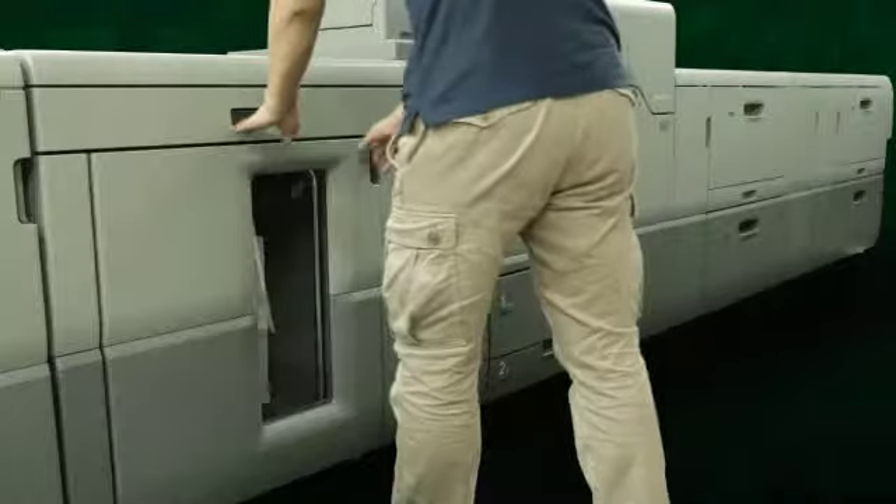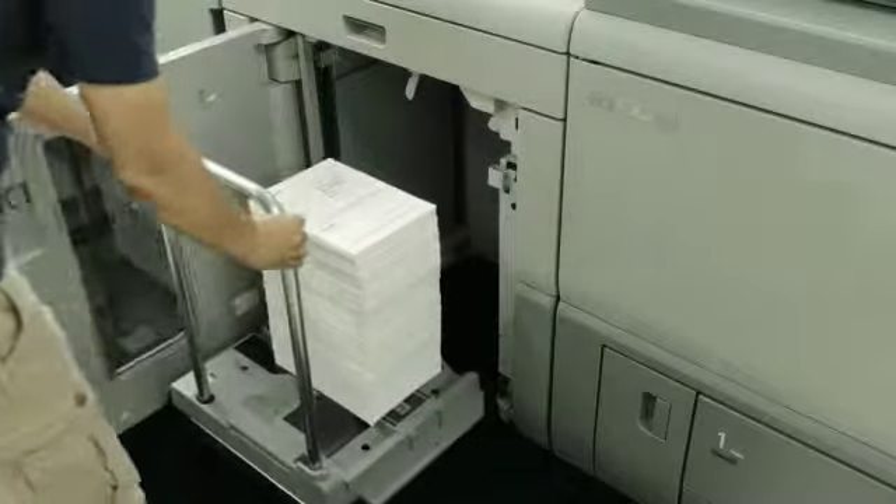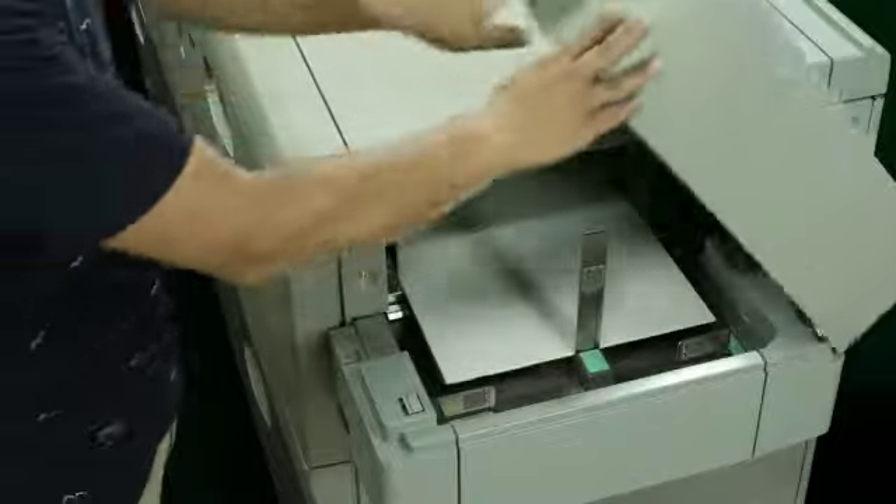Two high capacity stackers can be connected to meet demand for a large quantity of printing. Coated banner sheets can be fed for the first time in the class by adding the vacuum feed banner sheet tray option.